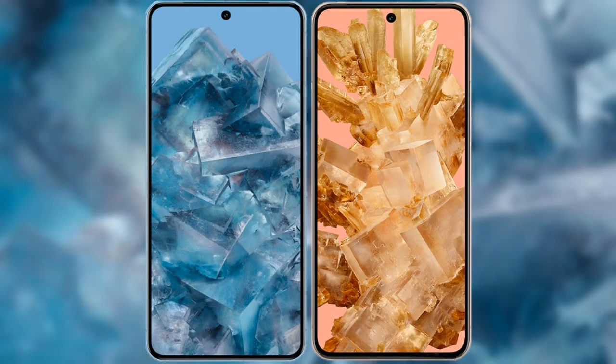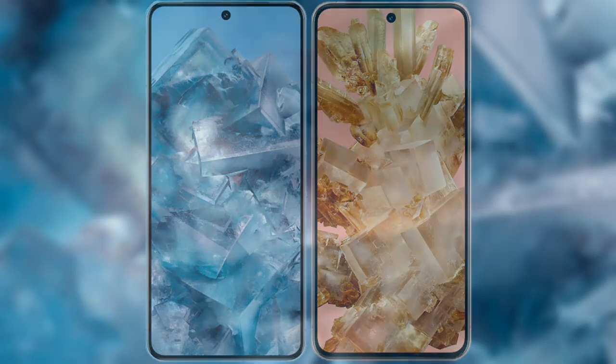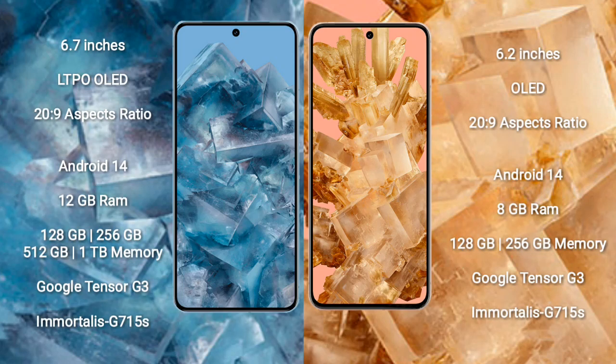I will compare the new Google Pixel 8 Pro with Google Pixel 8. Google Pixel 8 Pro comes with a 6.7-inch LTPO OLED display and Gorilla Glass Victus 2. Google Pixel 8 comes with a 6.2-inch OLED display and Gorilla Glass Victus 2.